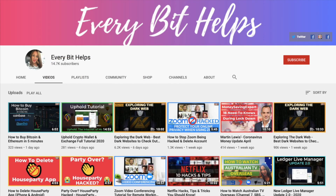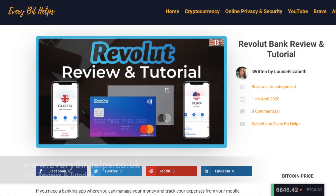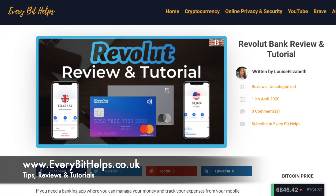I'm Louise Elizabeth and welcome to EveryBitHelps. I really hope you enjoyed this video today and if you do, then please give me a like, hit the subscribe button and share if you feel that others may benefit. Also, please do head over to my website at www.everybithelps.co.uk where a related blog post is also available.